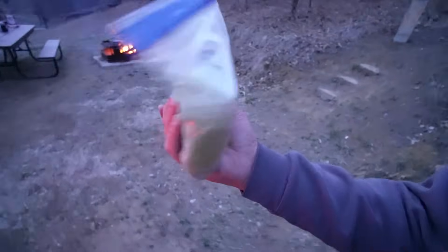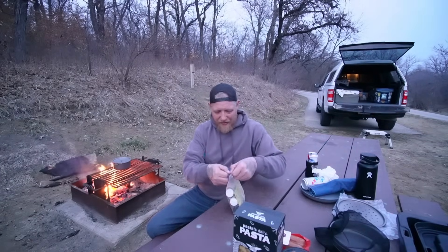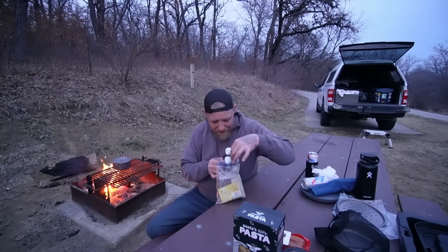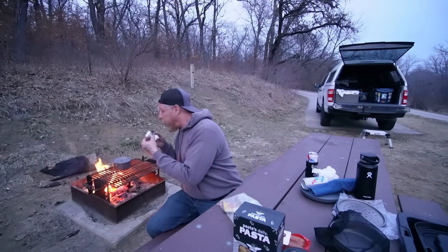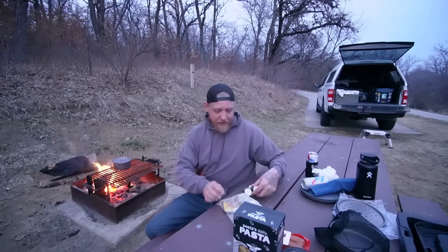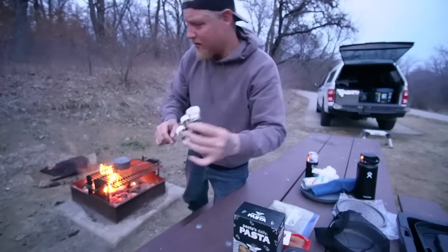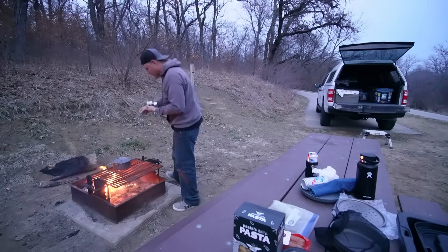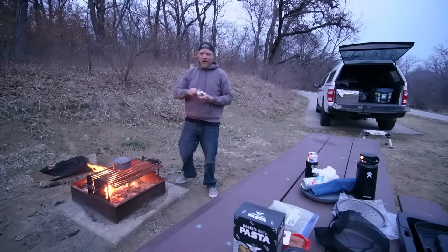Something in here just blew up — oh, I left a packet of something in there. Genius. Yeah, there's taco seasoning on everything, but we got salt. Lightly salted water.